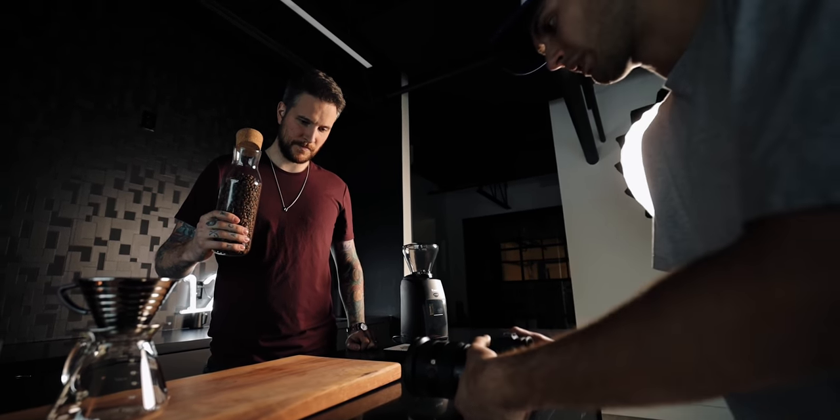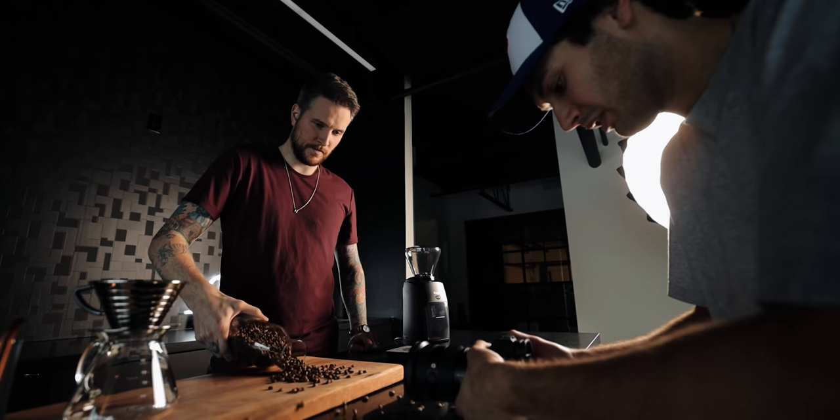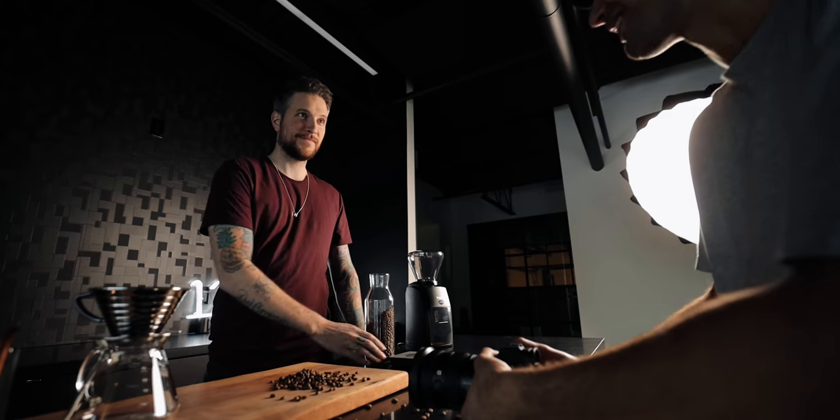Ready? Three, two, one. Wow, you hit that hard.